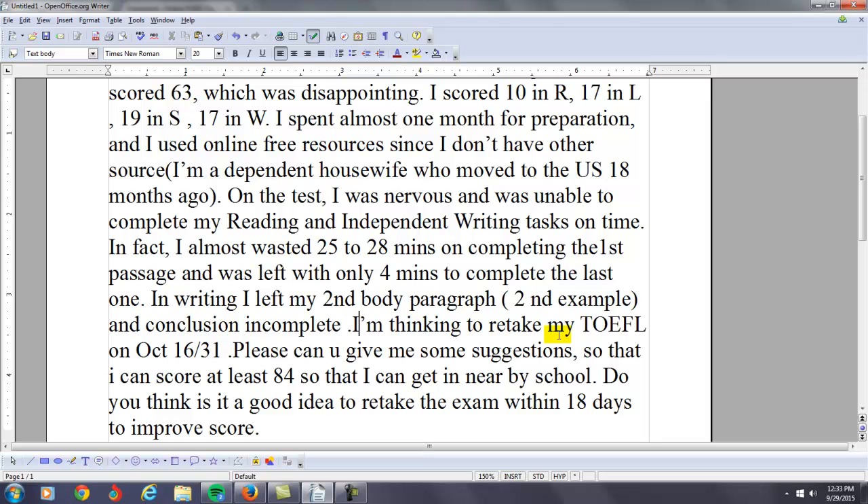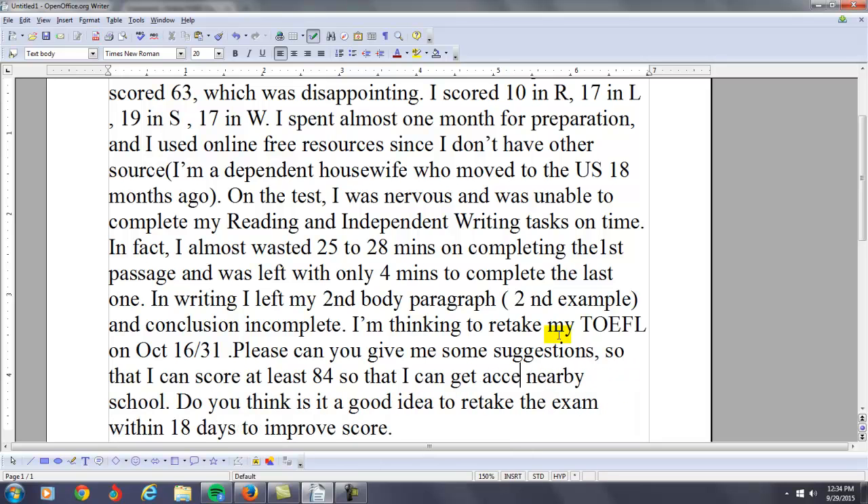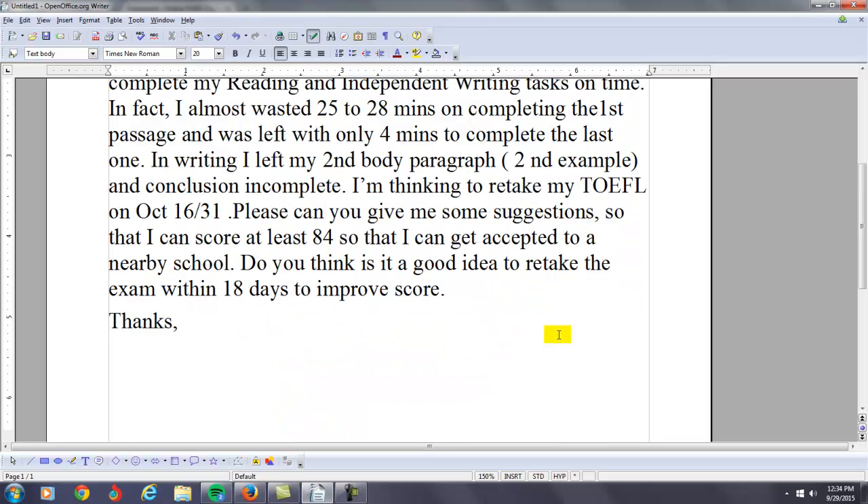I'm thinking to retake my TOEFL on October 16th. Can you give me some suggestions so that I can score at least 84, so I can get accepted to a nearby school? Do you think it's a good idea to retake the exam within 18 days to improve your score? No, it's not a good idea.